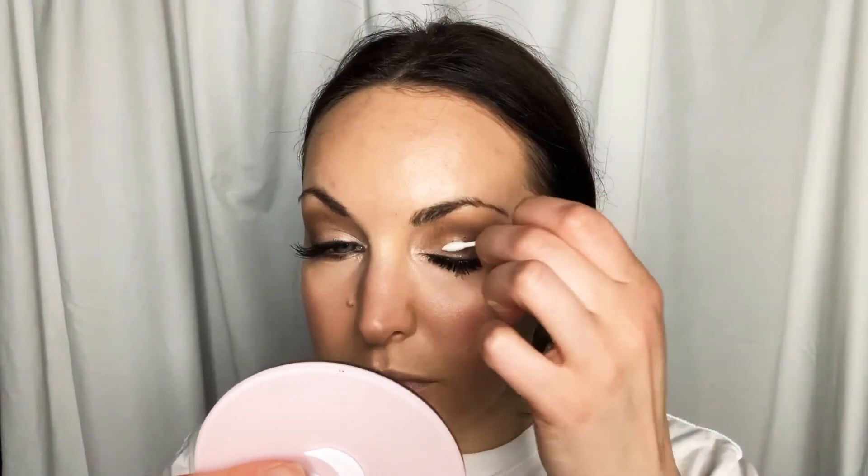We're doing this now because we don't want it to be too shiny through our makeup. This is where you want to go in and set everything with a setting spray right now. She uses this little fan and it really does help everything dry. We want everything dry because we've got to go back and finish our eyes.